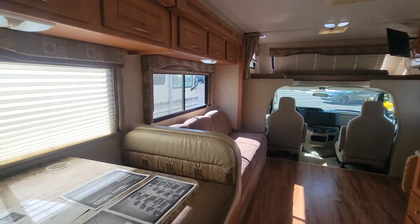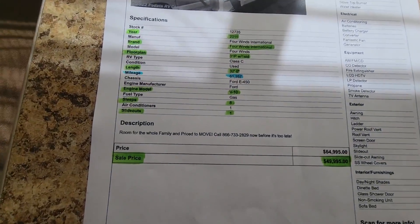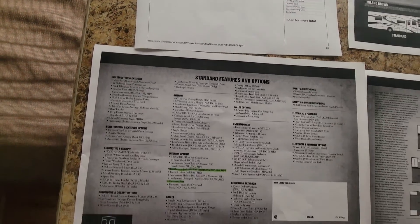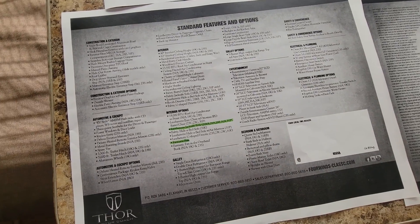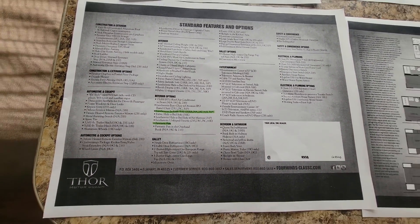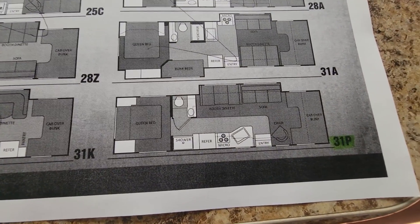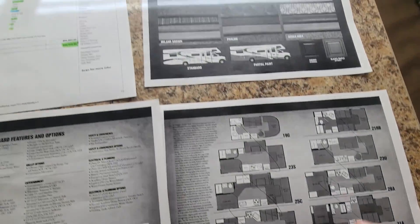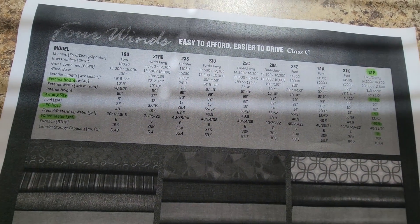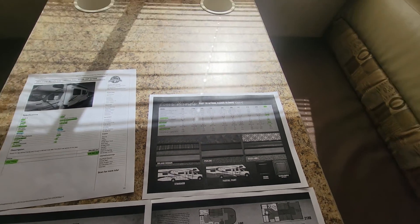It's a pretty bare-bones coach — not too many options were added to this. Here is my printout: mileage 61.3, price $49,995. Basic options and features. Your exact floor plan is that one right there. You can pause this and read through — you know your heights, awning size, LP, and all that fun stuff.